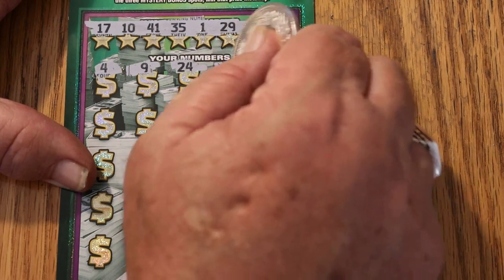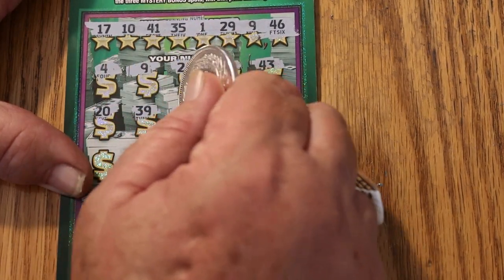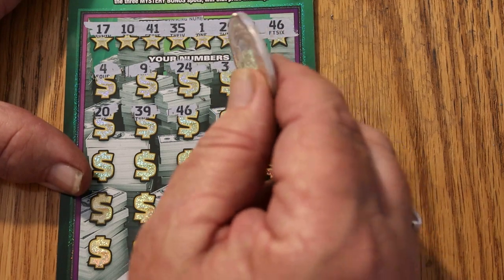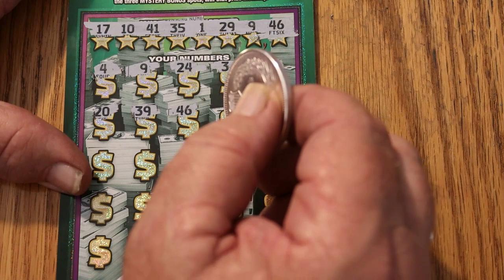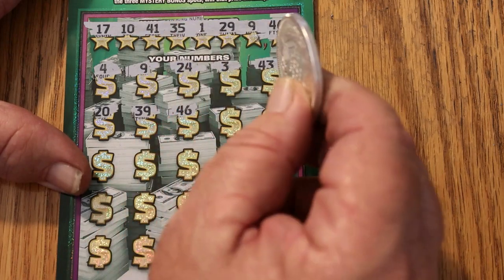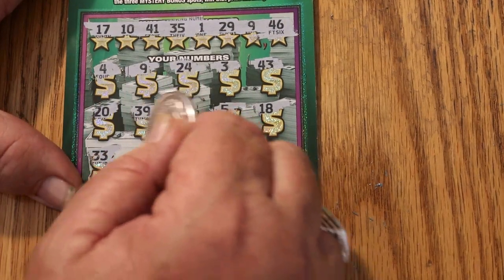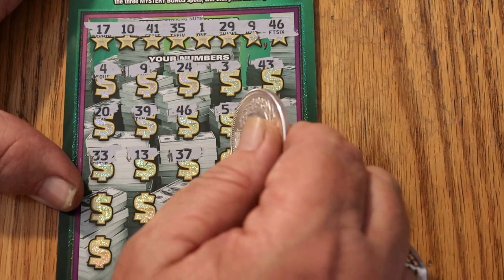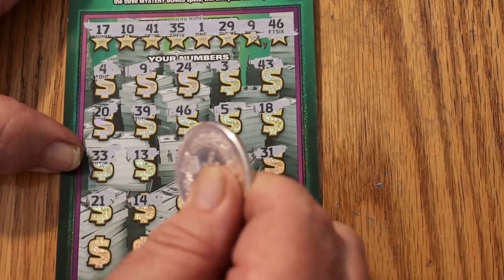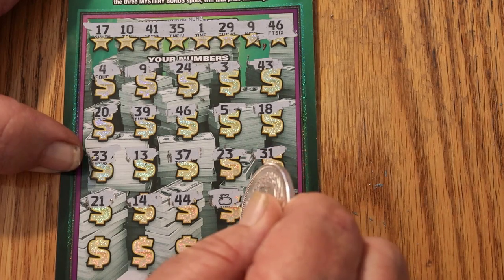Continuing ticket 13: 24, 3, 43, 20, 39, 46 — we got matches on 9 and 46. Then 5, 18, 33, 13, 37, 23, 31, 21, 14, 44 — and a money bag! Two symbols on two tickets. Isn't that interesting? It's getting a little interesting here, so we're just going to double-check and take our time with this.